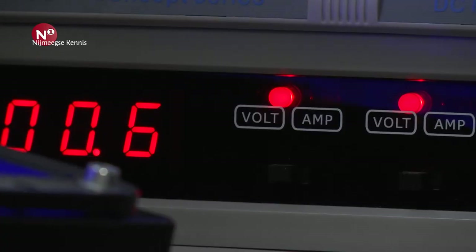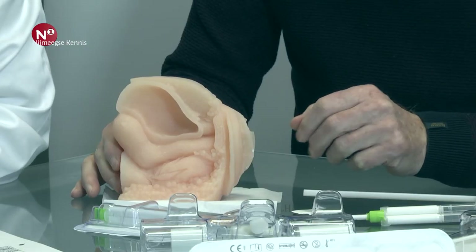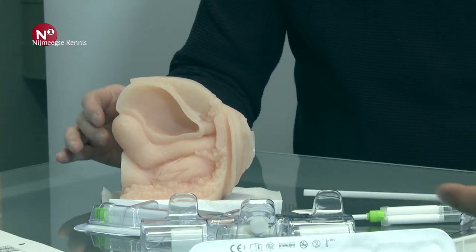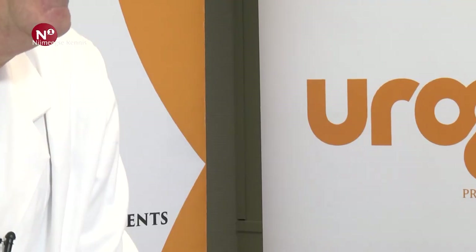Op dit moment nemen ze samples van een grote batch. Als die fout is, weten ze nooit wat er aan de hand is — je weet niet wat er omheen zit, dus moet je heel veel pakjes gaan controleren. Hier zou je met deze techniek, omdat het zo simpel en goedkoop is, gewoon ieder pakje van zo'n spot voorzien en ieder pakje bekijken. Als er eentje een beetje vlees ertussen heeft, doe je die ene eruit, maar kun je de rest gewoon houden.